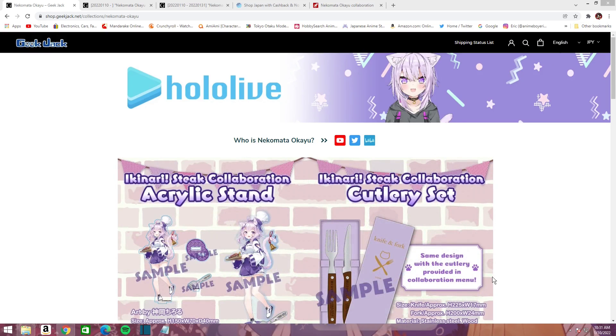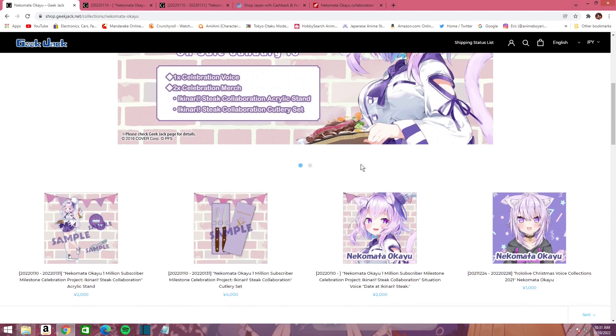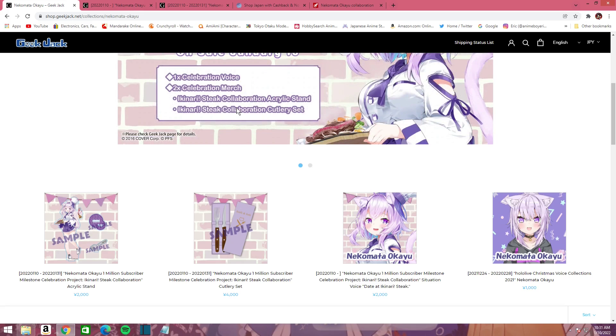Hey guys, welcome back to the channel. We just had a new Hololive merch drop for Okayu. I want to show you all this fast — I'm kind of rushing through this because I did already record this video but no audio was recorded for whatever reason. Anyway, let's get into it.